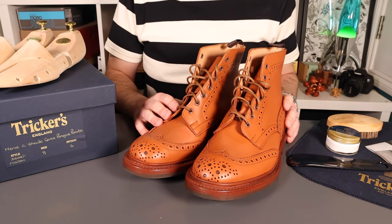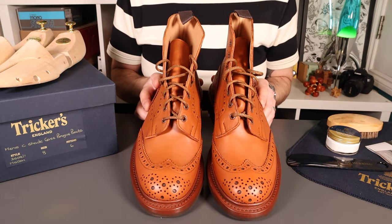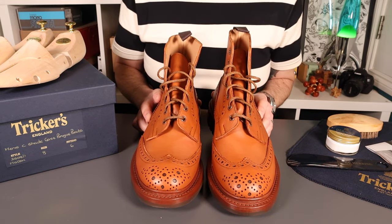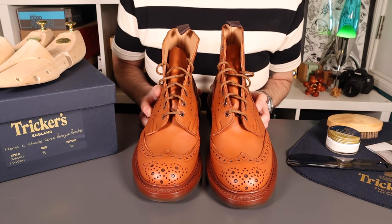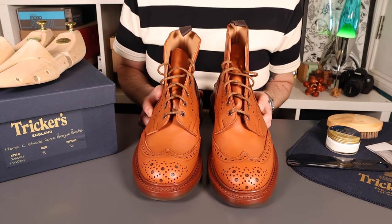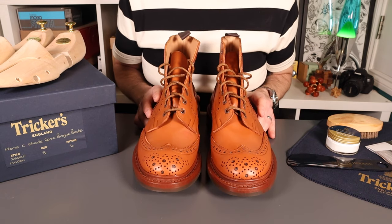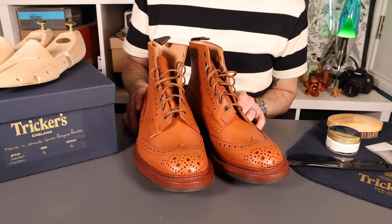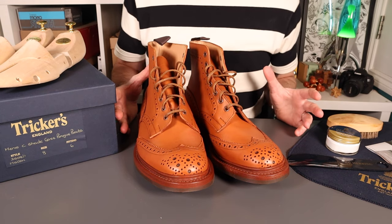These are traditional English brogue style boots, part of the Trickers Country Collection. They're a G width — traditionally called a country last — their 4497S last, running at G width, designed to be worn with thicker socks for those outdoor country walks. Brogue boots these days have crept into formal wear, but historically they've all been about country.